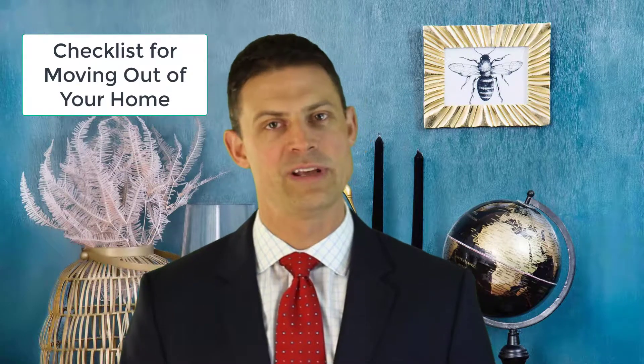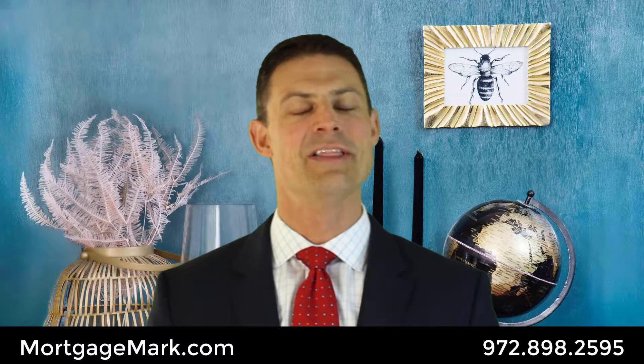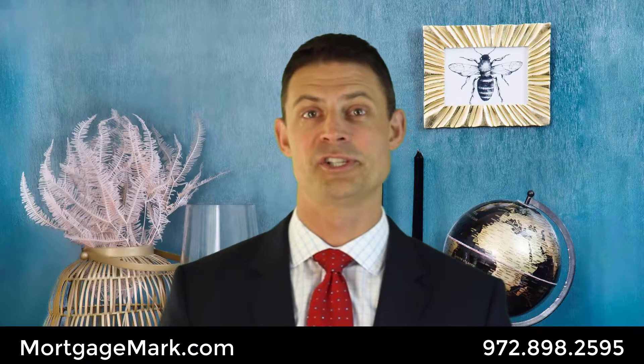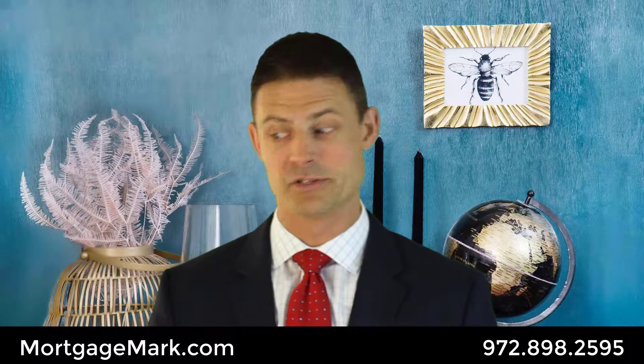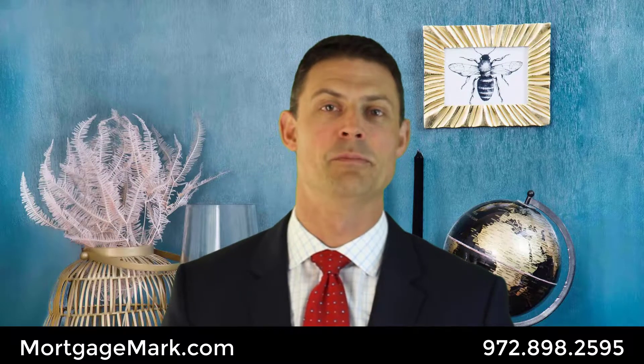Mortgage Mark here — let's talk about moving out of a home. If you're moving out, I've done it before and there's a lot going on. You've got your normal personal life, your work life, potentially kids and all kinds of chaos at home. Now throw in the fact that you've got to move.